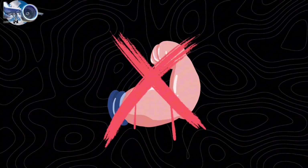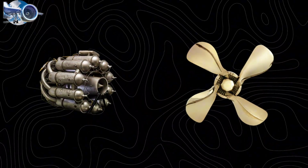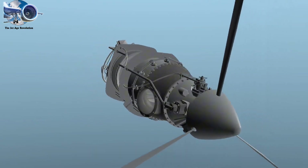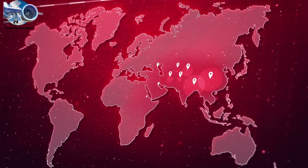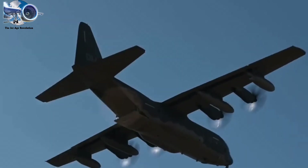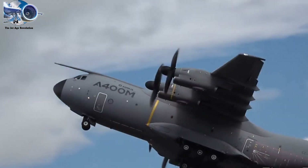But raw power isn't everything in aviation. For shorter routes and military transport, engineers created a hybrid solution: the turboprop. By combining the reliability of jet engines with the efficiency of propellers, the Pratt & Whitney PT-6 became aviation's greatest workhorse. Since 1964, over 51,000 units have been produced in 127 different versions, accumulating more than 500 million flight hours—over 57,000 years of continuous operation. The military C-130 Hercules, powered by four Allison T-56 turboprops, can operate from rough dirt strips in the Arctic or scorching desert runways. The Europrop TP-400, the most powerful turboprop ever built, can lift the 141-ton Airbus A400M military transport into the sky with ease.